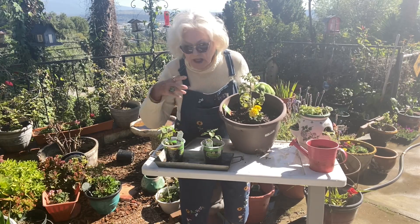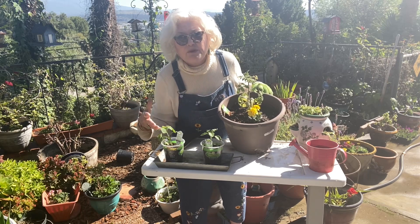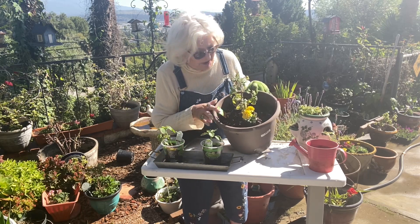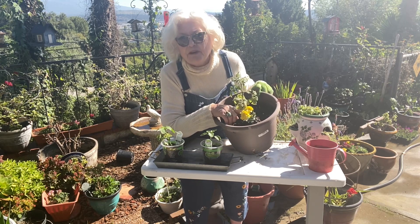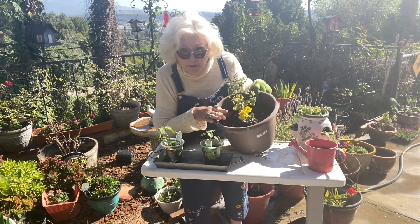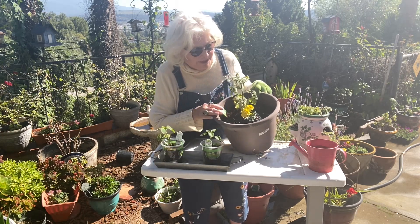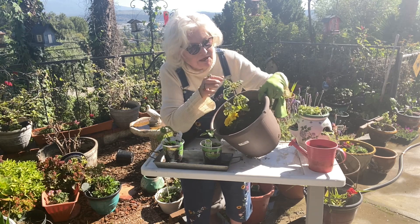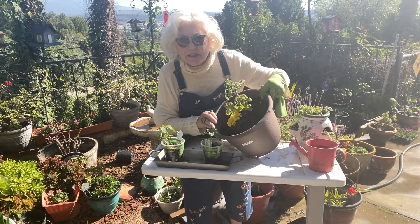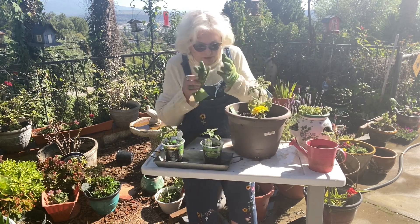I planted a lot of marigolds on their own in a nice big colorful pot with other colorful flowers. However, Moose pointed out I should have planted the marigolds in with the tomato plants because they keep bugs away. So I saved one and put it in with this cherry tomato plant, which already has buds — so we're looking good there.